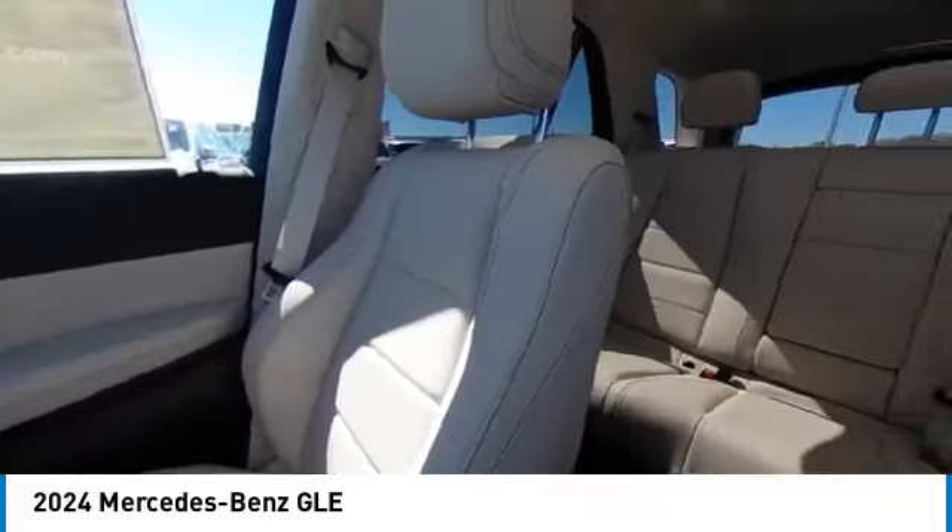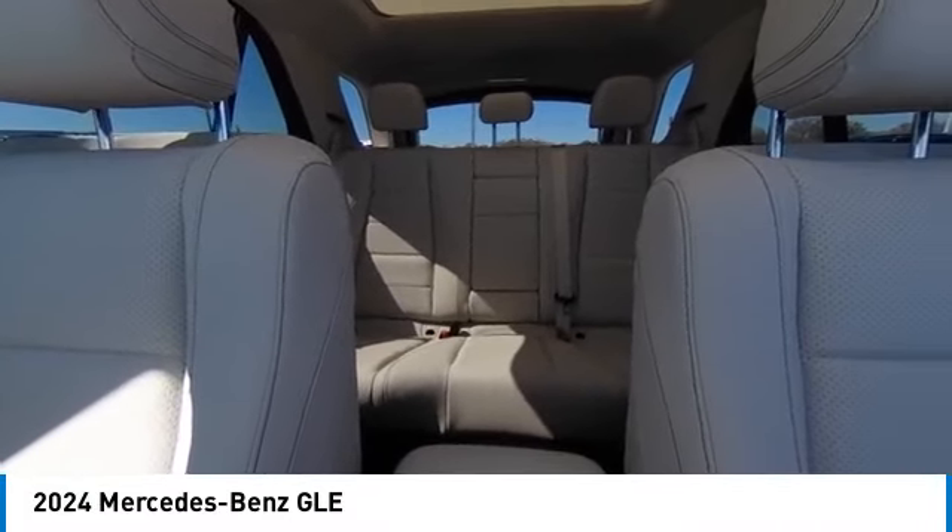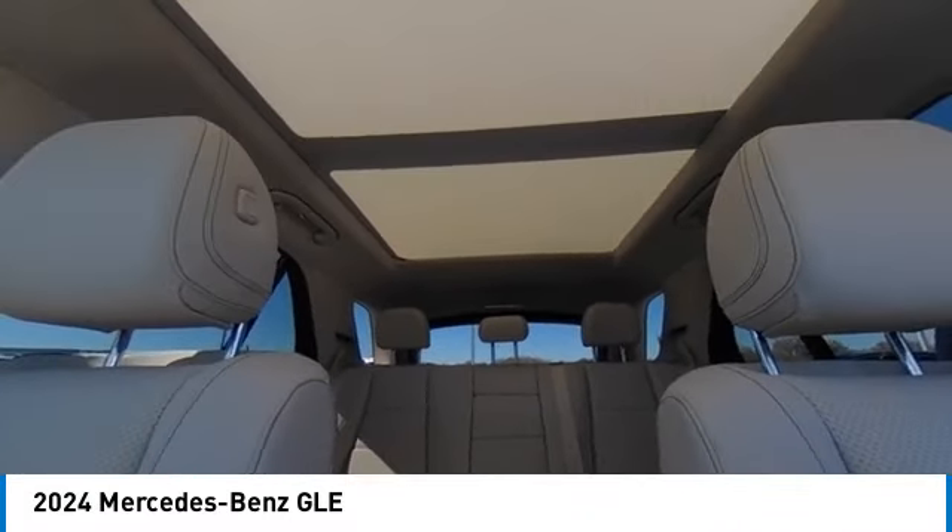Additional features include a power lift gate, brake assist, traction control, remote keyless entry, and four-wheel disc brakes.